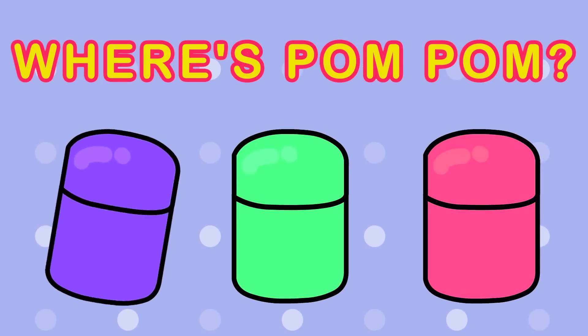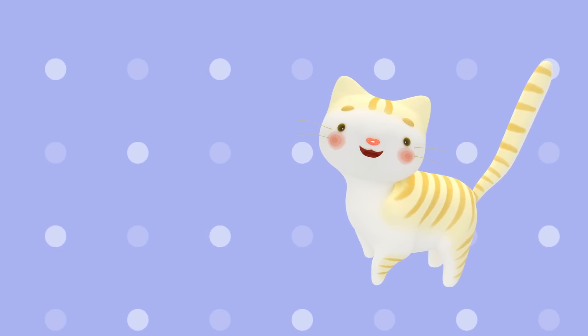Where's Pom-Pom? Let's try in the purple egg. No, that's May the cat.